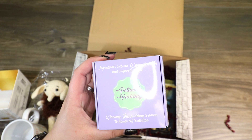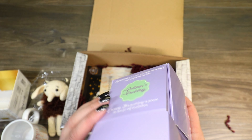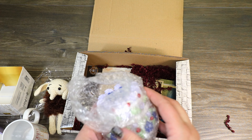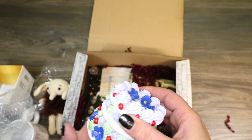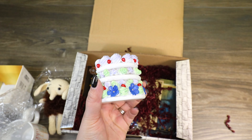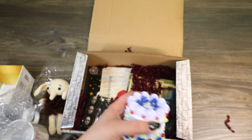It says Petunia's Pudding. I'm wondering if this is a little prop of Aunt Petunia's Pudding that Dobby dropped on Mr. Dursley's client's heads — and it is! So we got Aunt Petunia's Pudding. That's super fun.